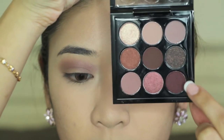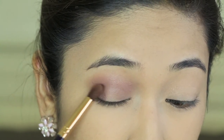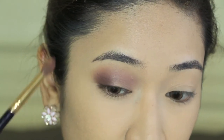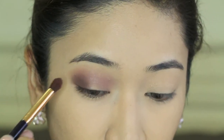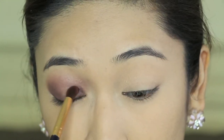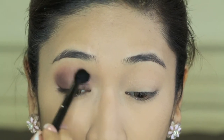Once all of the blending is done, I'm going to take this deep burgundy shade using a slightly pointier blending brush and applying it at the outer corner first. As you can see, I'm slowly working that shade inwards towards the center lid. I'm also applying that same shade at the inner corners, but not too much — I just want a slight depth there. Blending is key, so just blend away.